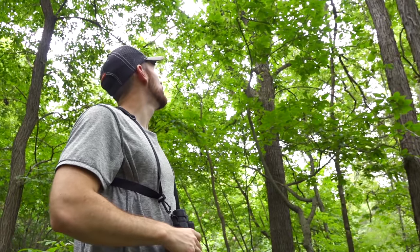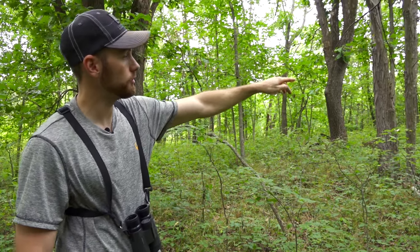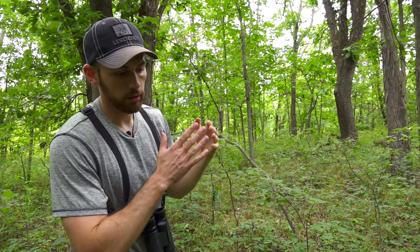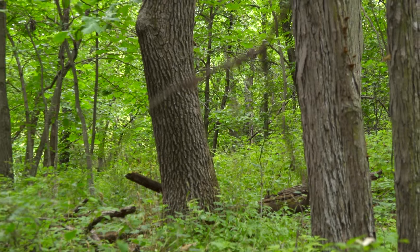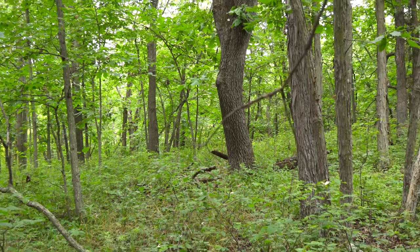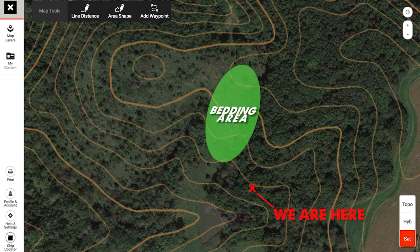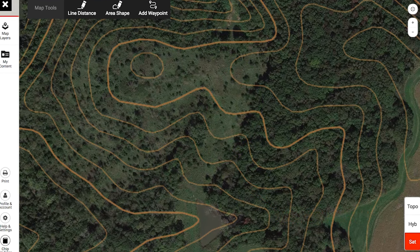We made it over the top of this ridge — that bedding area is about 75 yards behind us — and we're looking for a stand location as close to it as possible without spooking those deer. We have this little gradual ridge. A few minutes ago we were down in that low spot along the edge of the bedding; we've come up just far enough over the top that we can't see the transition where all that bedding was. We're not very far away, but I want to make sure we're just out of sight.